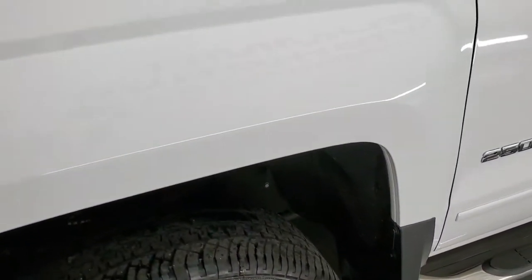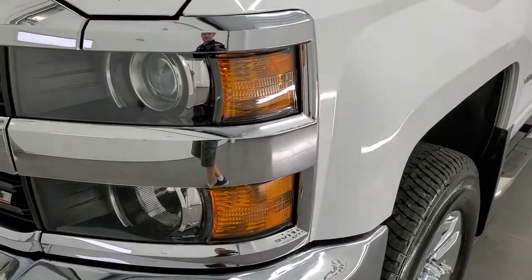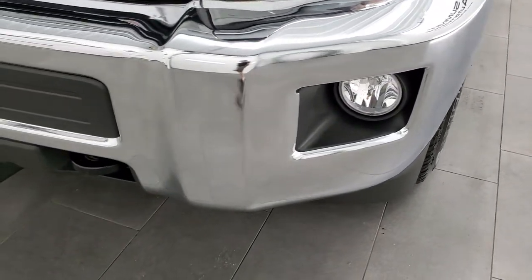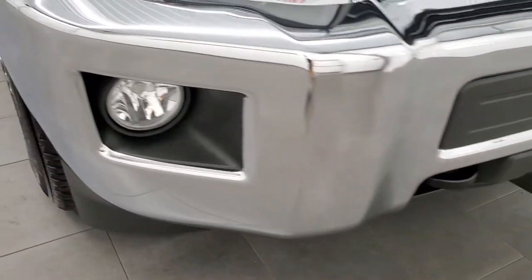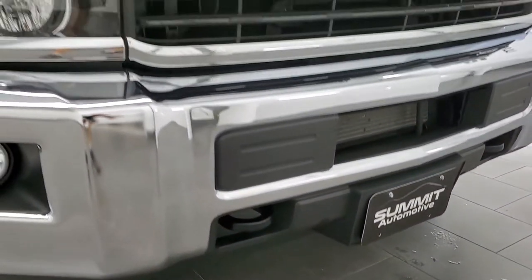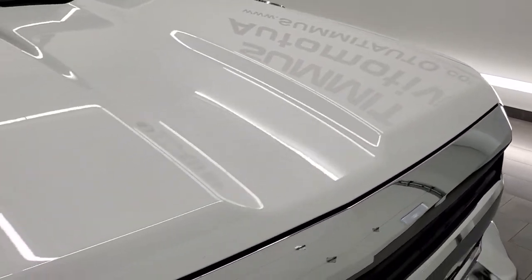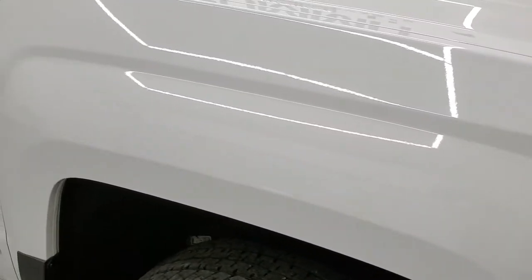Frame is in really nice clean condition on this truck. Driver's side front fender — didn't see any dents or dings on there. The headlight lenses are nice and clear and it does have the projector lamp headlamps. Front bumper is in really nice shape — no major dents or dings on there and the lower valance is in nice condition as well. The hood is in very nice shape too — didn't see any dents or dings on there.